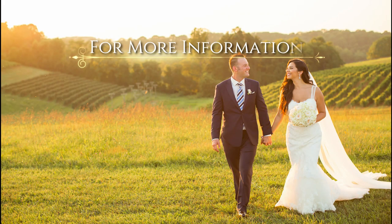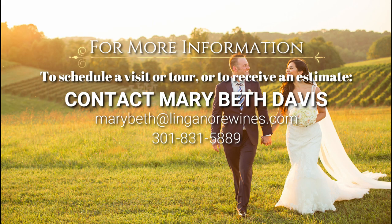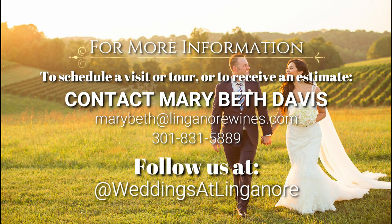For more information, to schedule a visit and venue tour, or to receive an estimate for your event, please reach out to our private event sales director, Mary Beth Davis. To see real weddings and events in our venue spaces, follow us on our Weddings at Linganore Instagram and Facebook pages. Thank you! We look forward to talking to you!